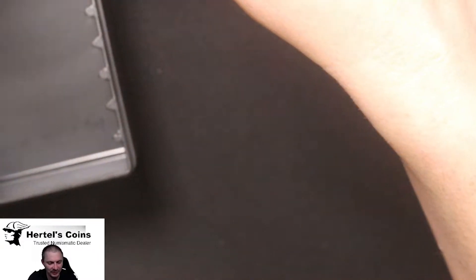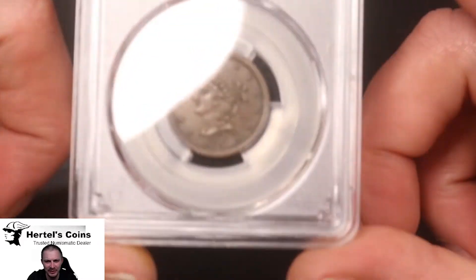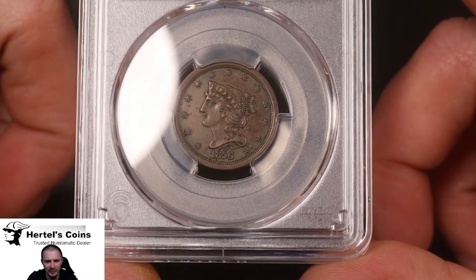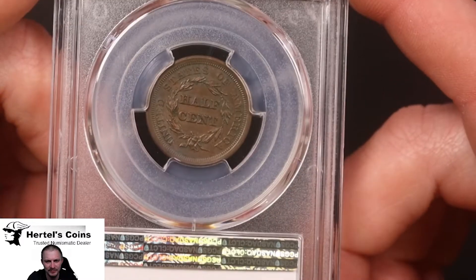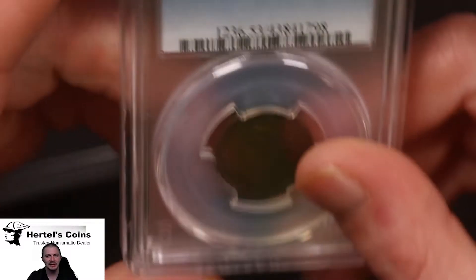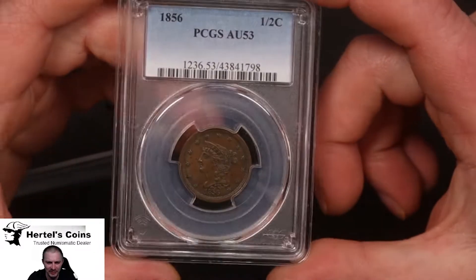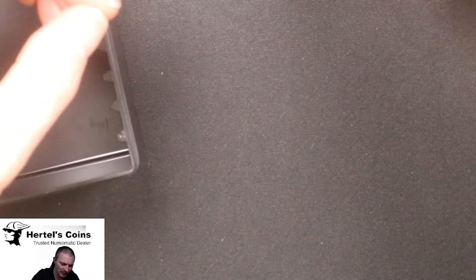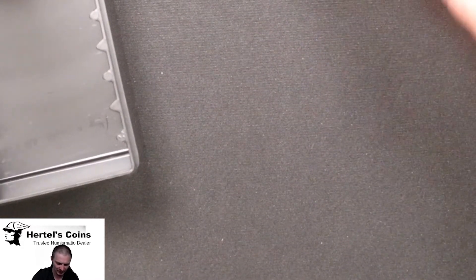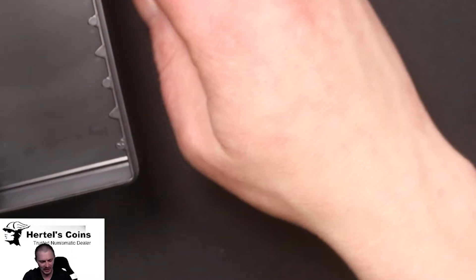Lastly for the half cents, we have an 1856. A lot of detail in this one — very beautiful coin, nice original color. This one came back AU53, so very happy. We had a nice run on the half cents in this submission. We got one that came back damaged or cleaned, but everything else is straight graded, which you can't ask for anything better.